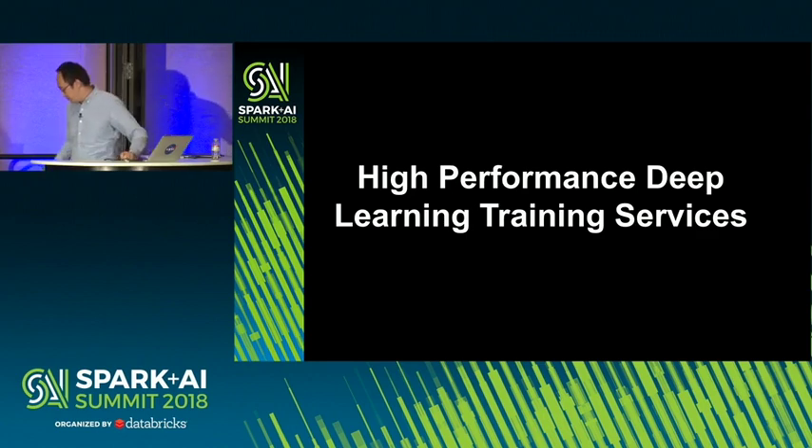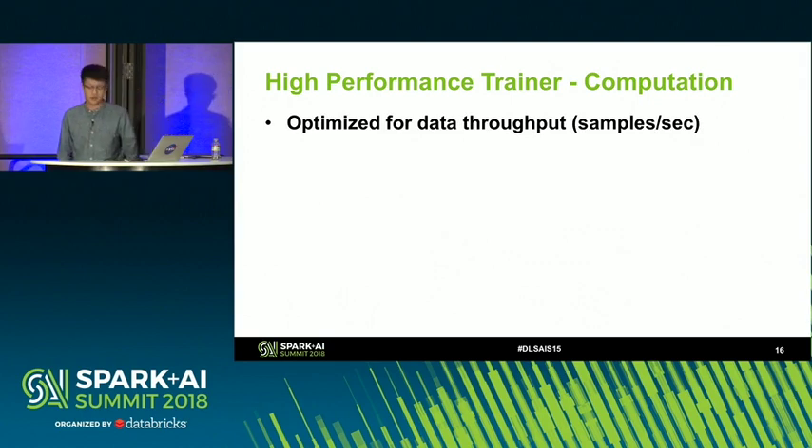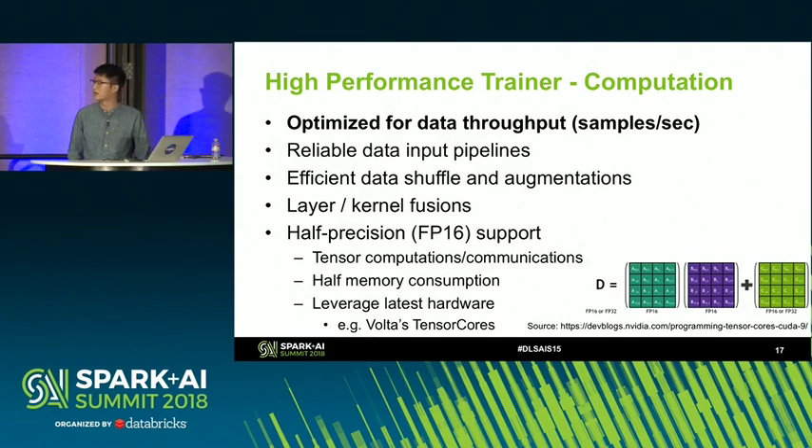I'll pass it to my co-worker. Hello everyone, my name is Yuduo. I'm a software engineer at NovoMind. For the second part of the presentation, I'm going to focus more on the high-performance deep learning training services. We care a lot about high-performance training speed. The first thing we look at is data throughput — for example, how many training samples can we process in one second? This requires careful implementation of reliable data input pipelines, data augmentations, and shuffling, as mentioned earlier.